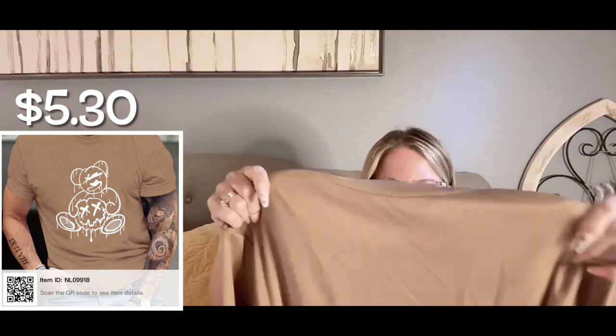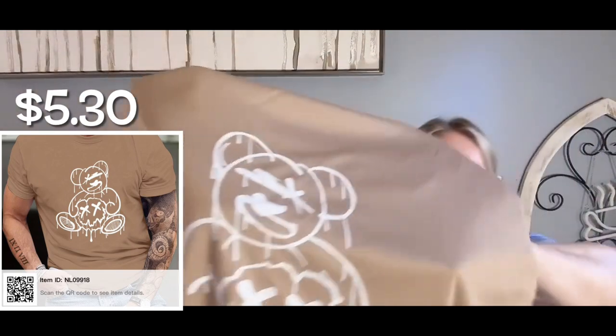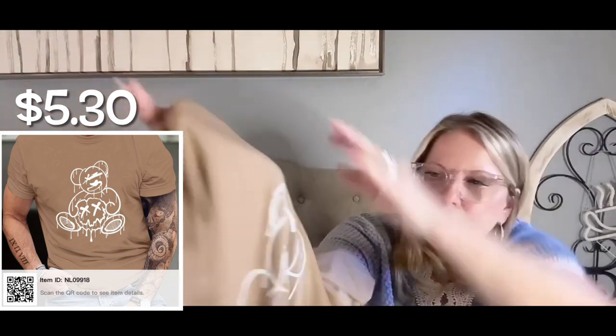This one has a little bit more of a sheen to it — it's not like the others that are silky, but it definitely has stretch. I don't know if she's going to like the feel of it, but she's going to love the bear graphic on it.